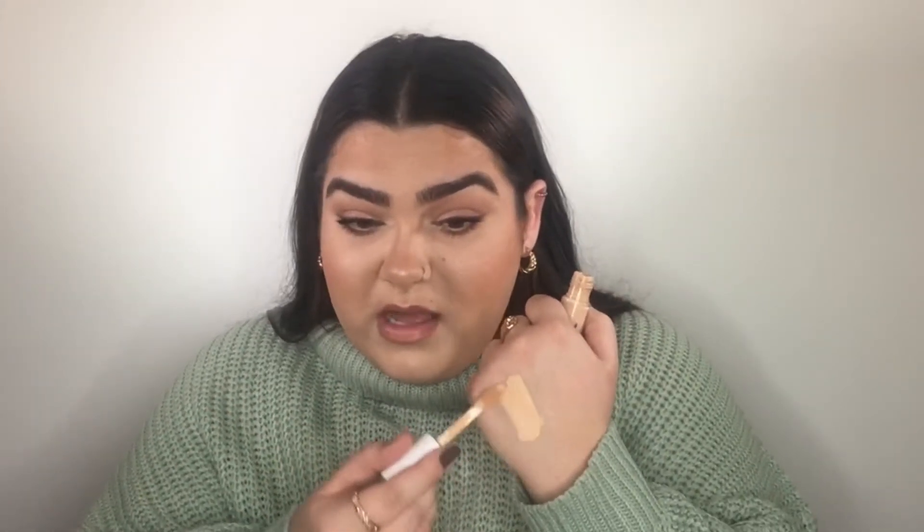My favourite concealer of 2020 is the Elf Hydrate In Camo Concealer in Satin Finish in the colour Light Sand. I did buy it thinking I was going to like it, but wow, do I like it. It doesn't make my under eyes look dry or crepey. I'd say it's medium to high coverage. It blends really easily — you don't have to work to blend this. Once I set this, it does not crease, does not budge, does not move. Very hydrating concealer. If you didn't like the Elf Matte one with the black lid, you're definitely going to like this — I think this is much better. I'm so surprised I liked it as much as I did.